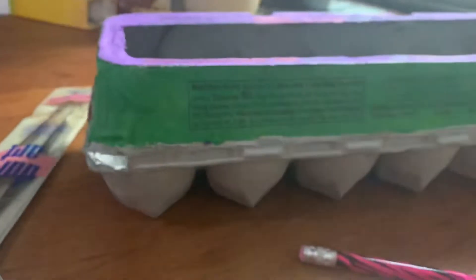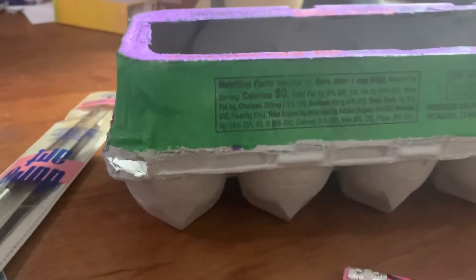So guys, I am done with this green part right here. I have finished painting.